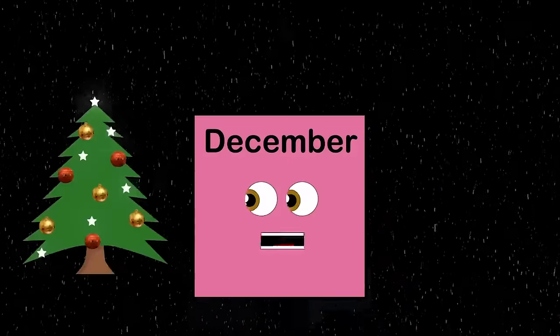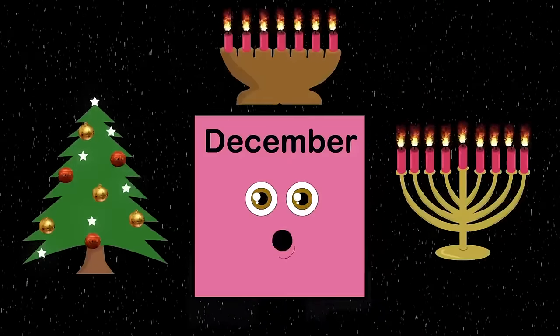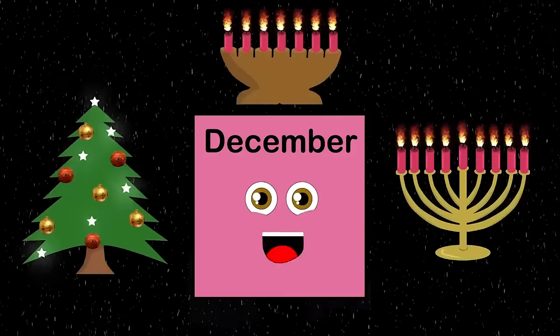In December people celebrate Christmas, Hanukkah, and Kwanzaa. No matter who you are, peace to all of you.